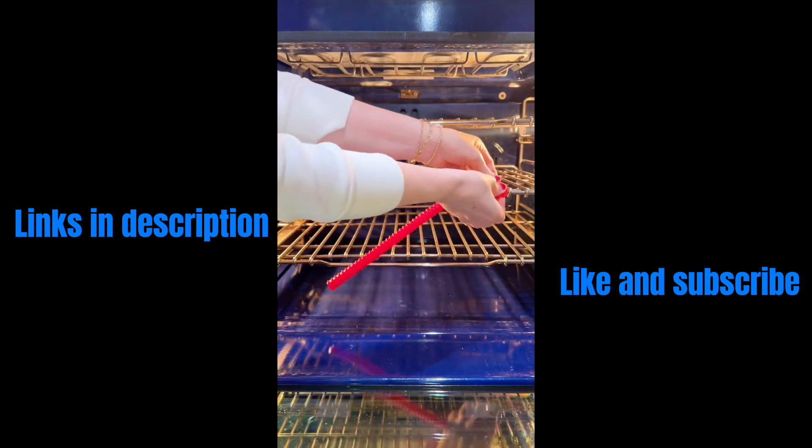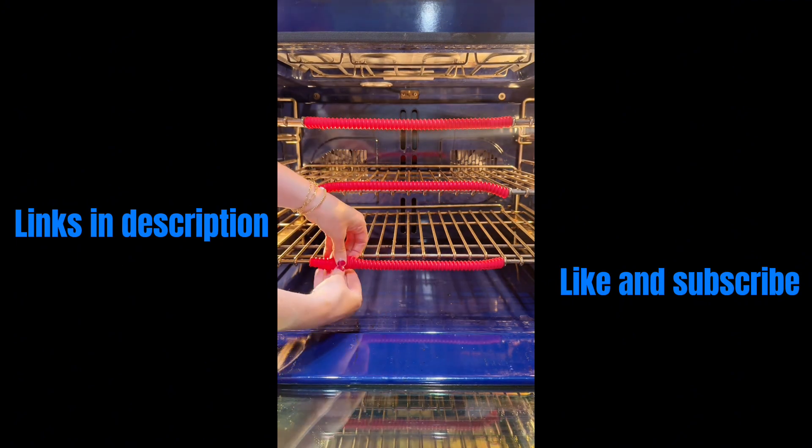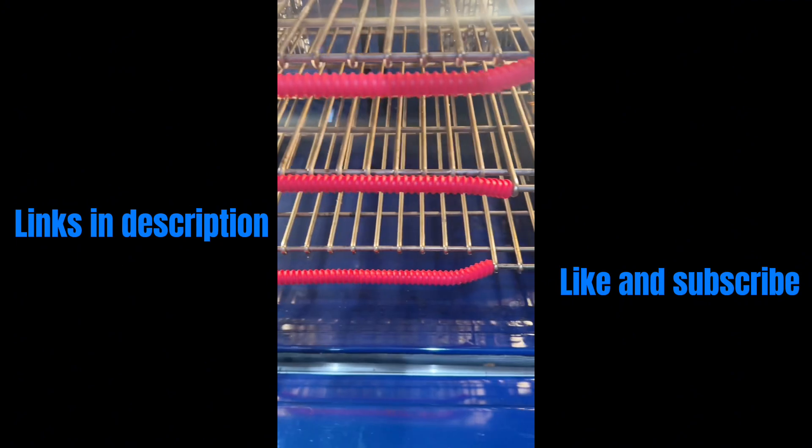These silicone oven rack protectors are a must if you like to bake. They make it so you can take things in and out without having to worry about bumping your hands. More info in the caption below.